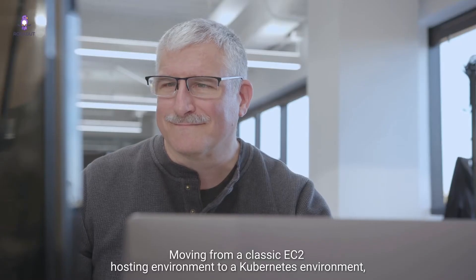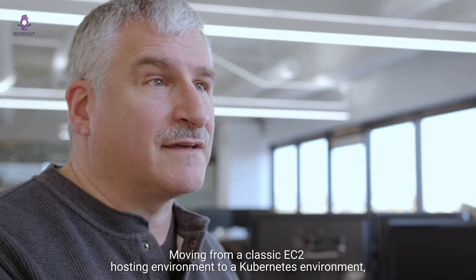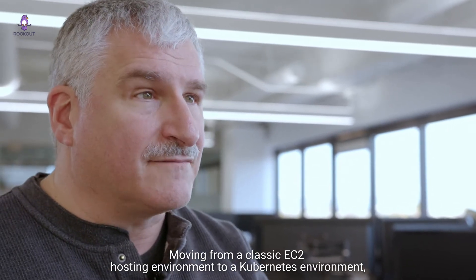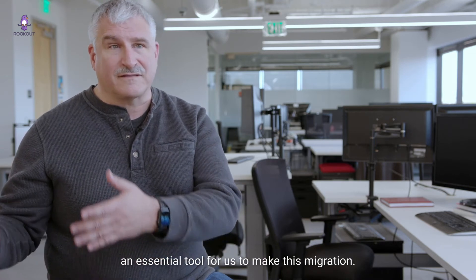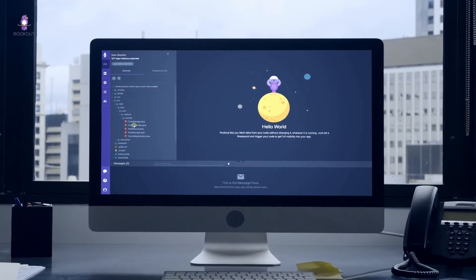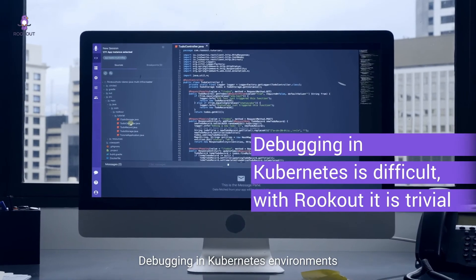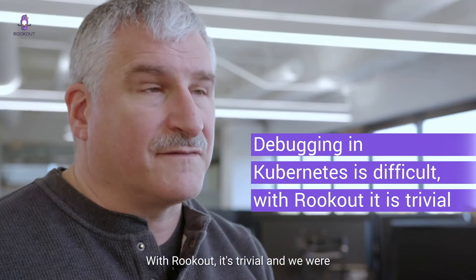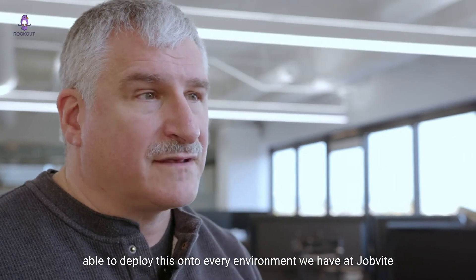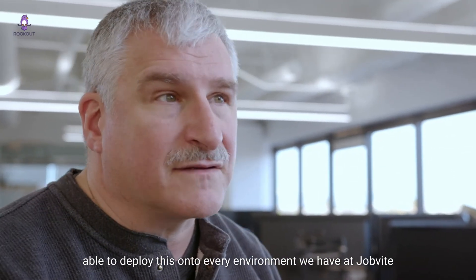Moving from a classic EC2 hosting environment to a Kubernetes environment, we felt Rookout was going to be an essential tool for us to make this migration. Debugging in Kubernetes environments is notoriously difficult. With Rookout, it was trivial and we were able to deploy this onto every environment we have at Jobbyte.